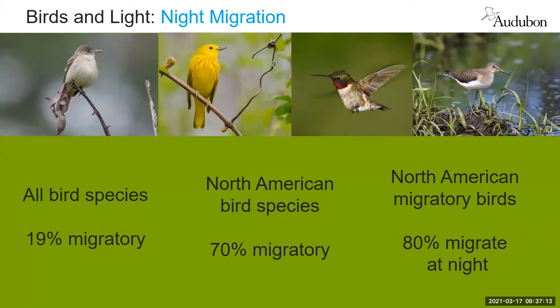Birds have evolved with natural celestial light and it is a steady source of information to help them navigate. Of course, with the advent of artificial light at night over the past 150 years or so, a massive amount of light has been broadcast into the sky, which compromises their ability to fly through the night.